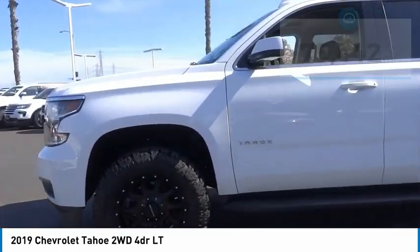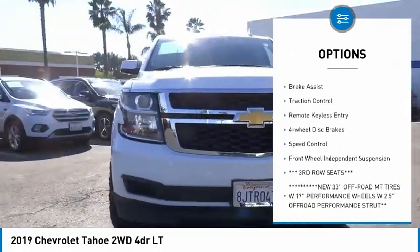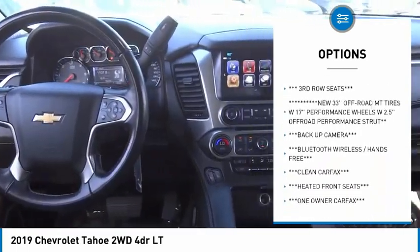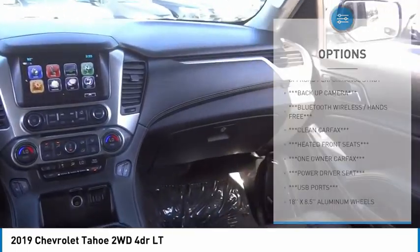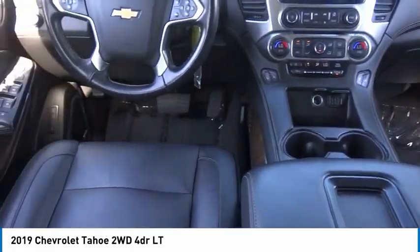Here are some of this vehicle's great options: rain sensing wipers, electronic stability control, alloy wheels, power lift gate, brake assist, traction control, remote keyless entry, four-wheel disc brakes, speed control, and front wheel independent suspension.